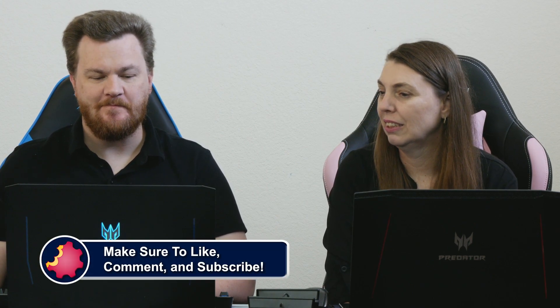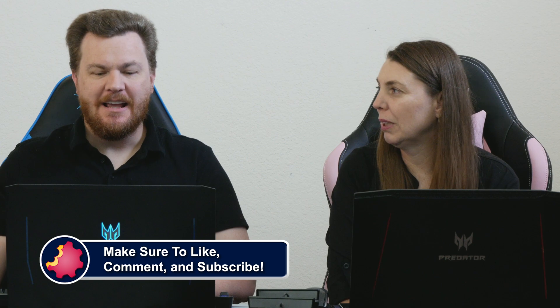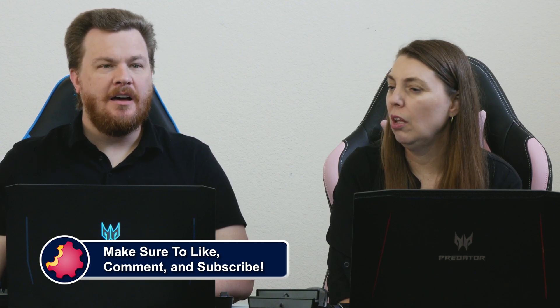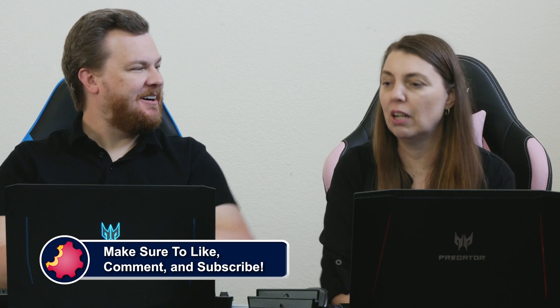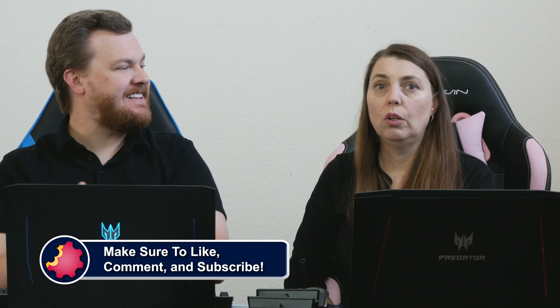Right now on Amazon the 7800X3D... you know what, we'll make this a bite-sized take: the one time Tech recommends a 3D chip. The people watching us live are special because they get early access.